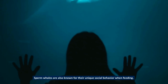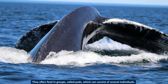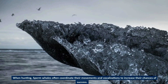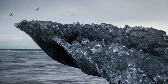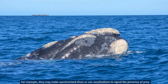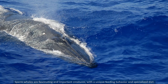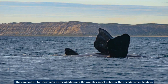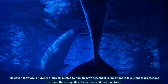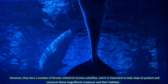Sperm whales are also known for their unique social behavior when feeding. They often feed in groups called pods, which can consist of several individuals. When hunting, sperm whales often coordinate their movements and vocalizations to increase their chances of success, making synchronized dives or using vocalizations to signal the presence of prey. They face a number of threats related to human activities, and it is important to take steps to protect and conserve these magnificent creatures in their habitats.